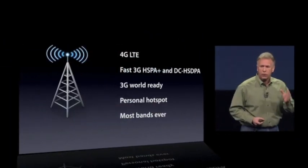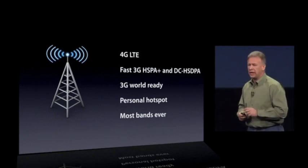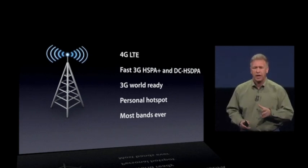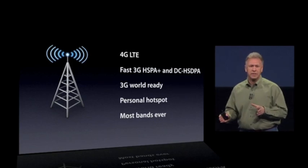The new iPad has 4G LTE. It has fast HSPA Plus and dual carrier HSDPA networking. It's 3G world ready. It has a personal hotspot. This new iPad has the most wireless bands of any device that has ever shipped.